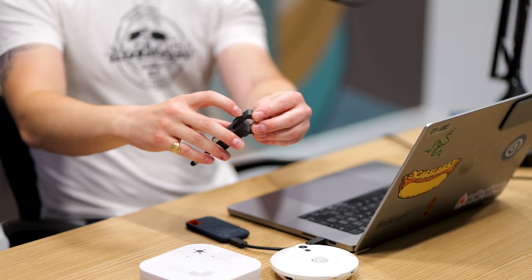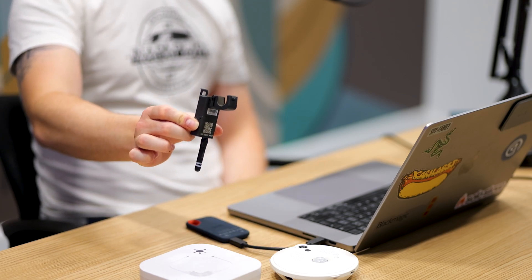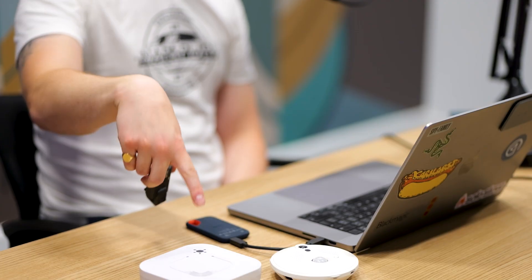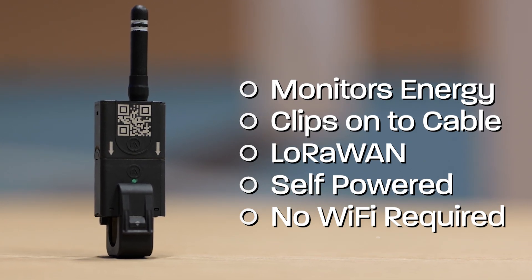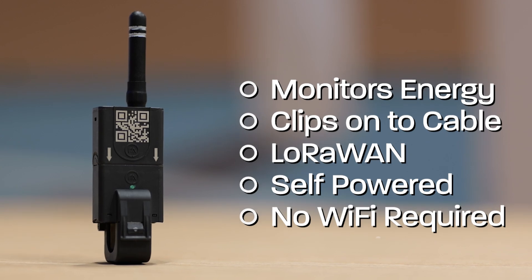Next, we have our energy sensor, called a hot drop sensor. The way it works is it just clips straight onto the cable you want to track — clip it onto a power cable and it's completely self-sufficient, drawing power from the cable itself. So no batteries, no power over ethernet. It also works over the LoRaWAN network, so you don't need to rely on Wi-Fi or ethernet. This will help you gather information on your energy usage so you can see which parts of your workplace draw the most energy.